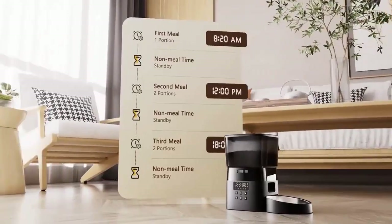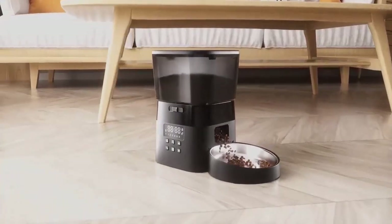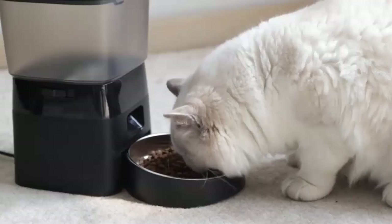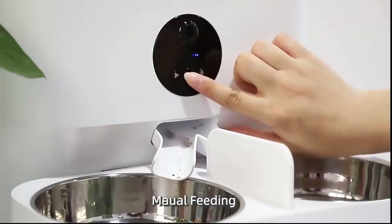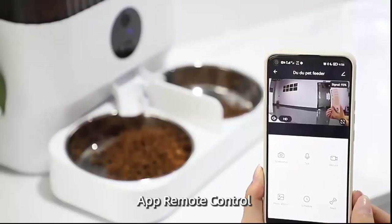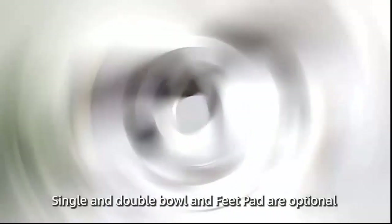Overall, the Rejaco Automatic Pet Feeder button version is a convenient and user-friendly option for busy pet owners who want to ensure their furry companions are fed on time and with portion control. Before you buy, remember: when choosing an automatic feeder, consider your pet's size, eating habits, and your budget. Think about features like portion control, app connectivity, and camera options to find the perfect fit for your furry friend.